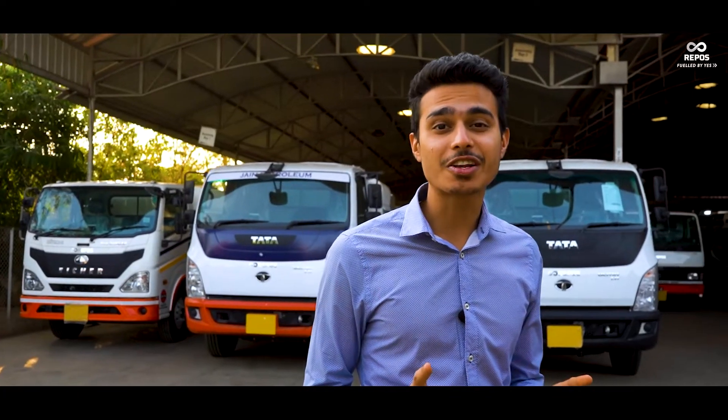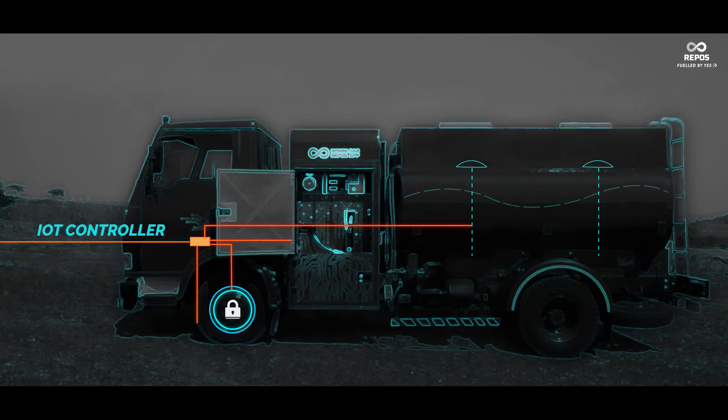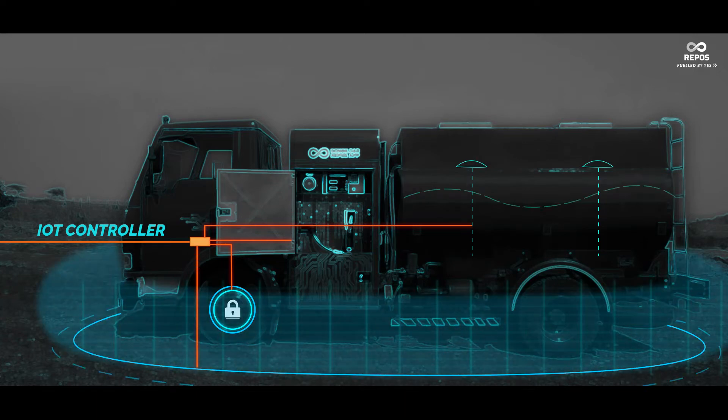It took one full year to perfect our product when we first started. From designing our vehicle to crafting the IoT controller that goes inside it — all was done here.